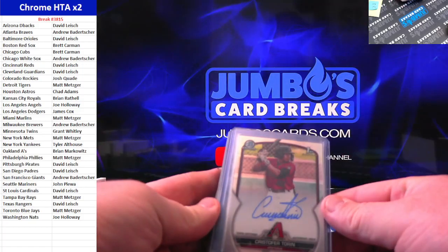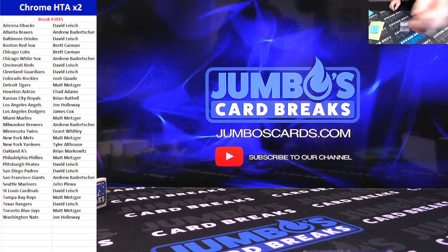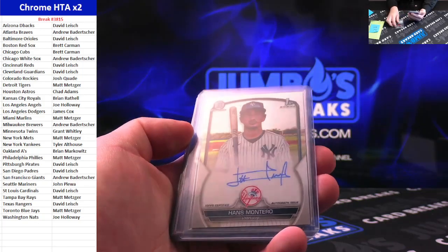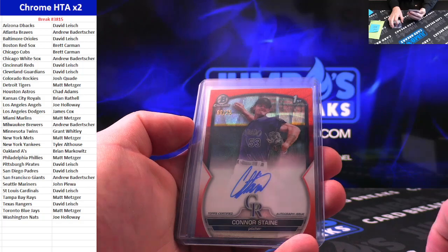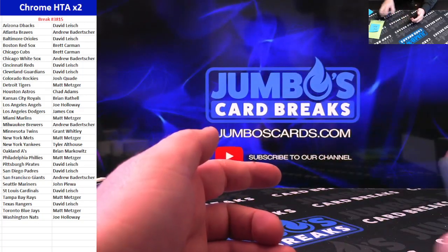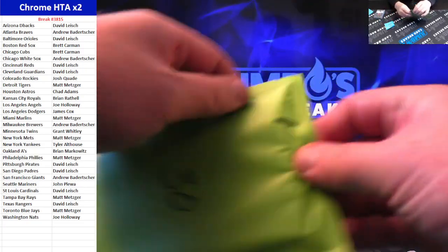Recap: Christopher Torrin, Hans Montero, Mayik Kalado, Connor Stain to 25, Samuel Basalo, Anderson de los Santos. Chad Adams getting the giveaway pack. Good luck, Chad.